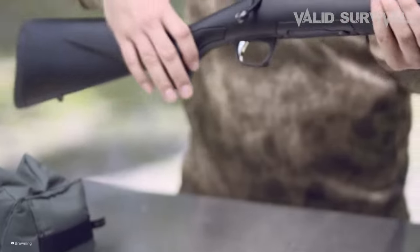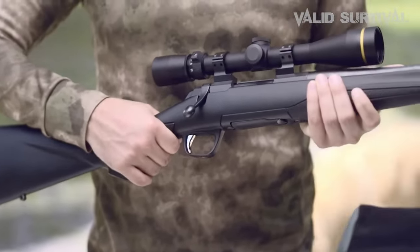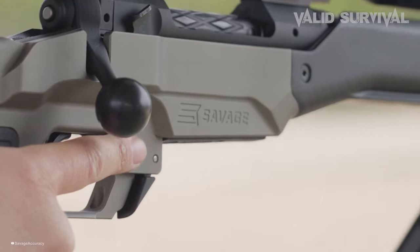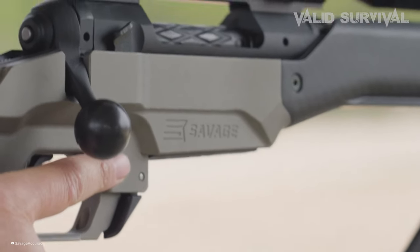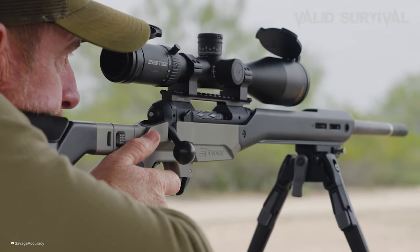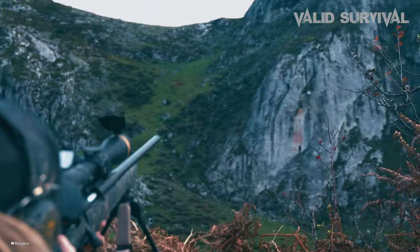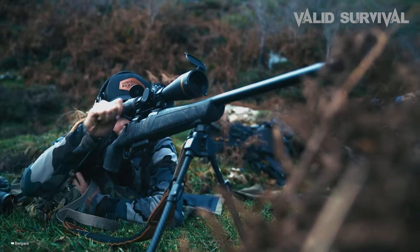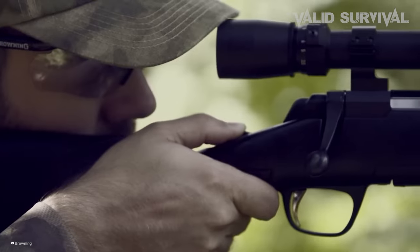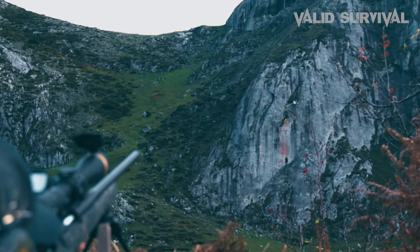The epitome of precision, the most accurate hunting rifles ever made stand as a testament to the ingenuity and dedication of firearms manufacturers. Offering unparalleled accuracy, these rifles ensure that hunters can confidently take ethical shots at game, merging the art of marksmanship with the science of ballistics for unmatched performance in the field. Getting the most accurate hunting rifle is quite challenging when you have plenty of models available on the market with decent design and innovative features. All the products mentioned above are a perfect blend of versatility and innovation, providing users the best in-class experience. Choose wisely which product suits you best and will fulfill all your requirements.